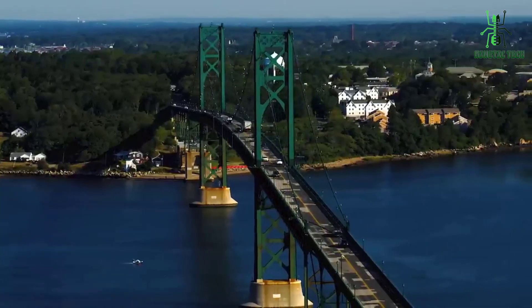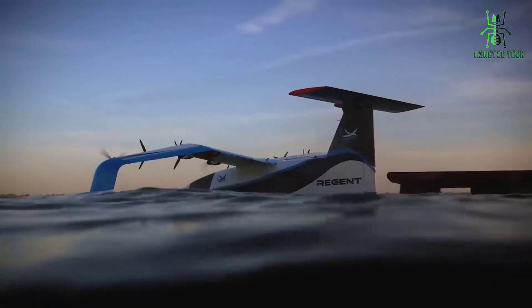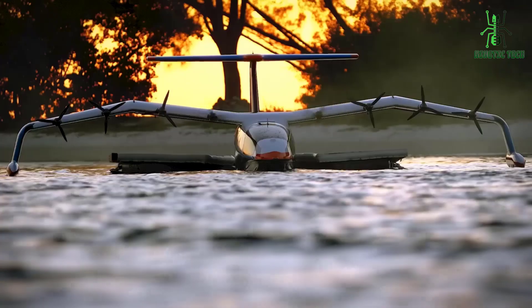Whether you're a scientist, researcher, or just someone who's fascinated by the ocean, this underwater drone is sure to capture your imagination.